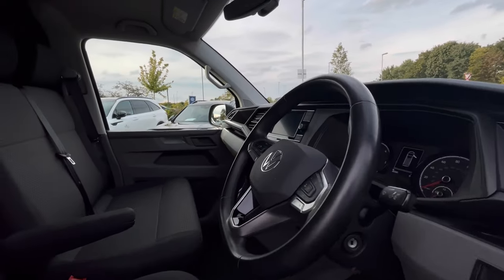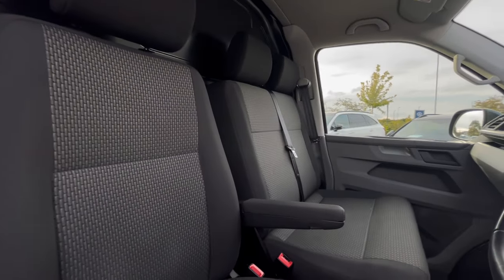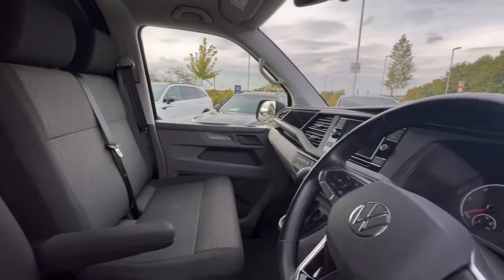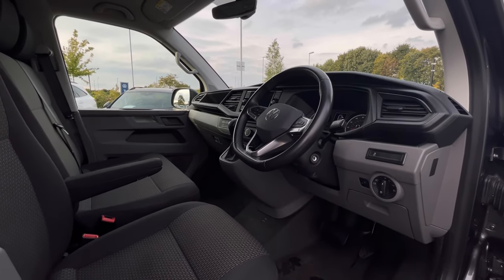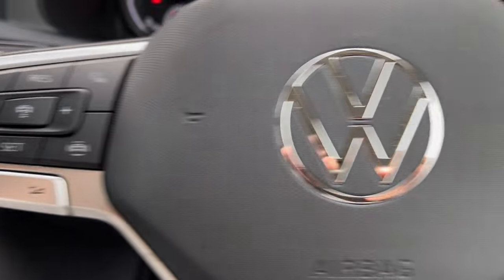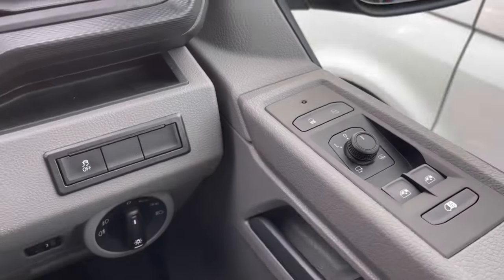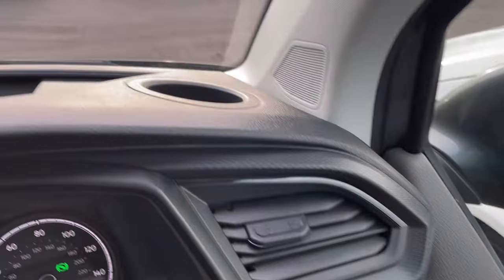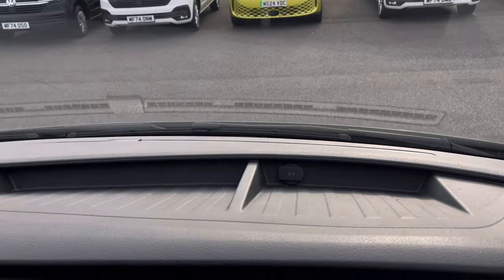As we access the front of the van, we have a comfortable and feature-packed interior. Starting with the driver's seat, which has an armrest, giving you and your passengers a relaxing driving experience. The multifunction steering wheel has a nice grippy feel, and we have automatic headlights ensuring they come on at the correct times, with further controls on the driver's door and just above the steering wheel, along with a cup holder and plenty of storage space.